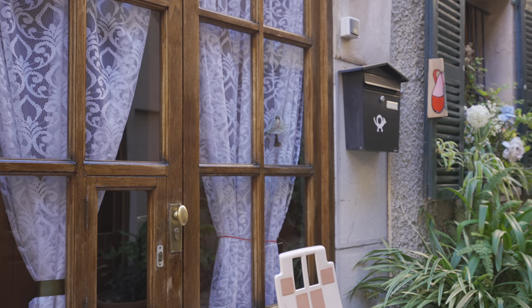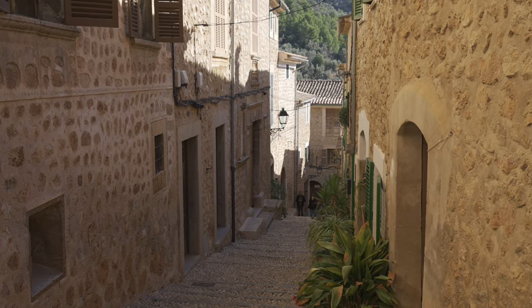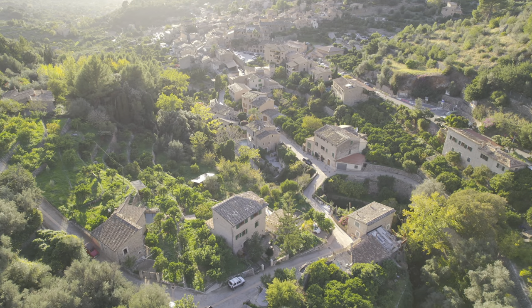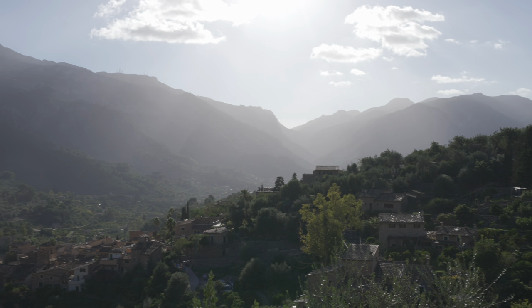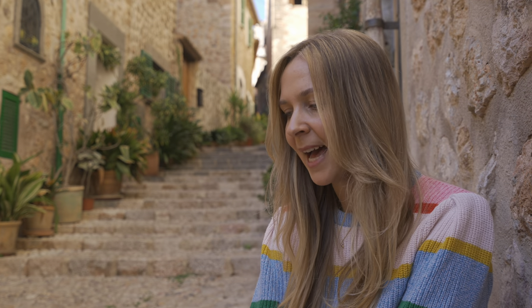I have to admit I have a slight soft spot for Fornalutx. I sold my very first house in 2014 in this very street — it was a really cute three-bedroom townhouse. I actually sold my very first three houses in Fornalutx. I'm sure the owners of the business were thinking there are other places to sell houses, but maybe people just picked up on the love that I have for Fornalutx. That's where my whole real estate journey started and I couldn't have asked for a more idyllic place to begin.